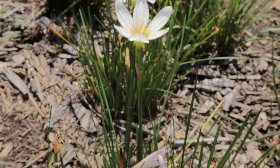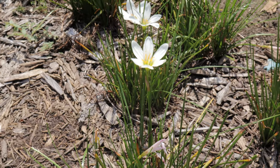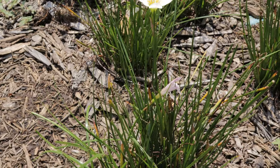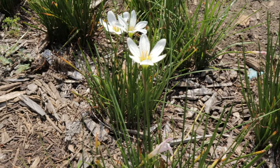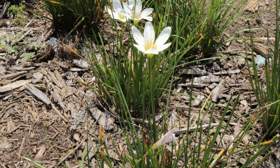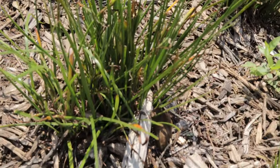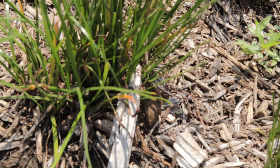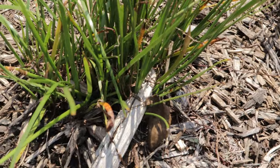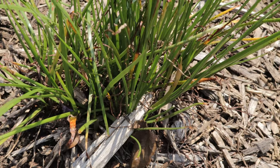Rain lilies are low-maintenance plants that thrive in well-drained soil and full to partial sunlight. Though drought tolerant, they bloom best when given occasional water, especially after dry spells in regions with irregular rainfall. They can be grown in a variety of soils but prefer soil that is slightly moist but not waterlogged. Rain lilies multiply through bulb offsets, making them ideal for naturalizing in garden beds, borders, or containers. Occasional fertilizing with a balanced fertilizer during the growing season will enhance growth and flower production.